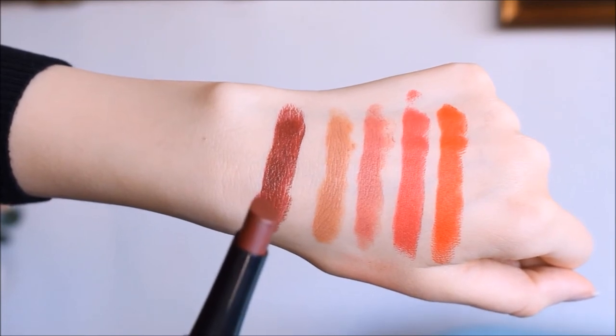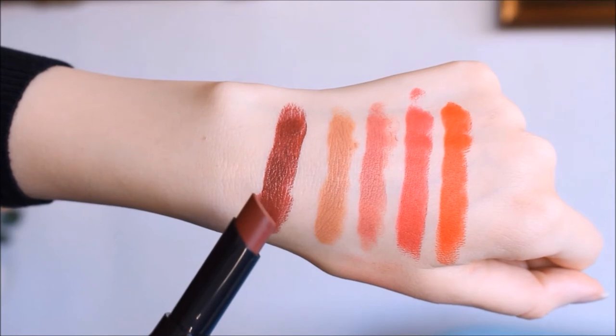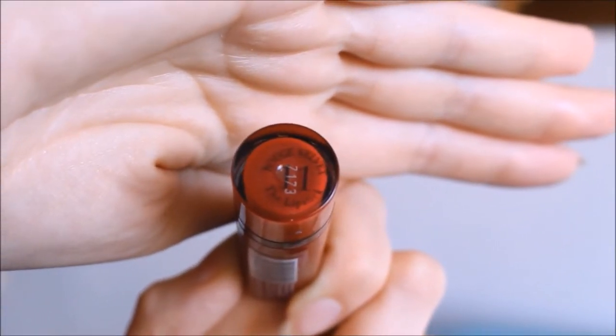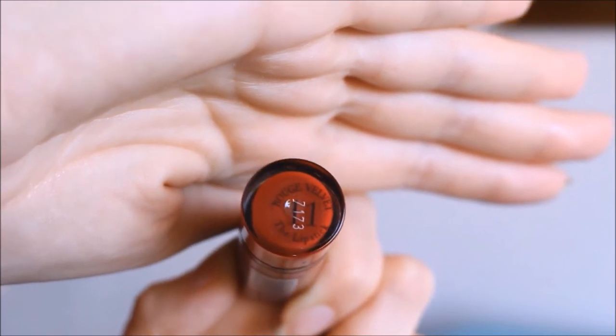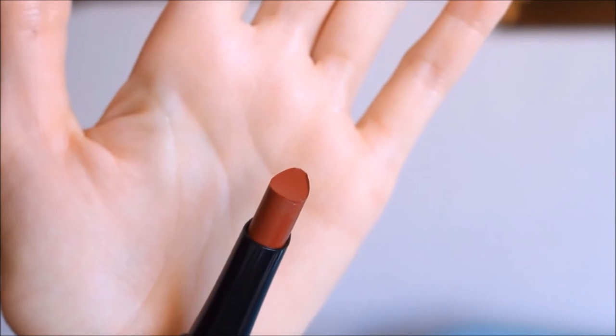I think deep plummy and aubergine shades are very suitable for the fall and winter season, but of course you can also wear them in summer or spring if you like that kind of dark lipstick. The next color is number 11, and I really like this one — it's a very dark red, almost like a burgundy red color.